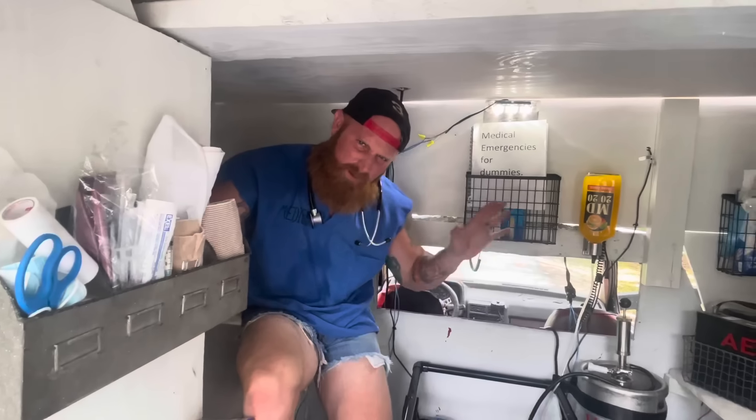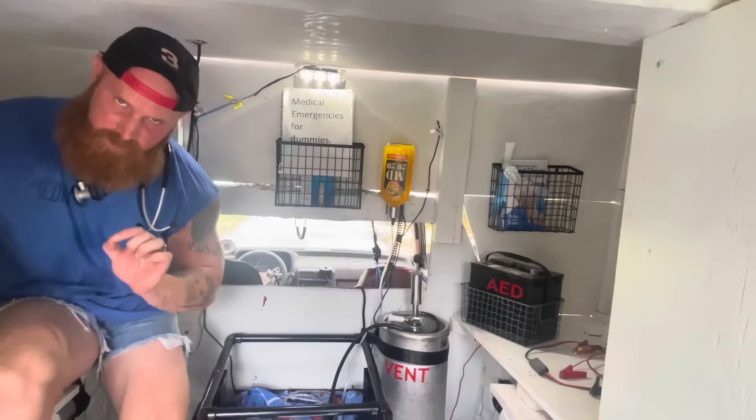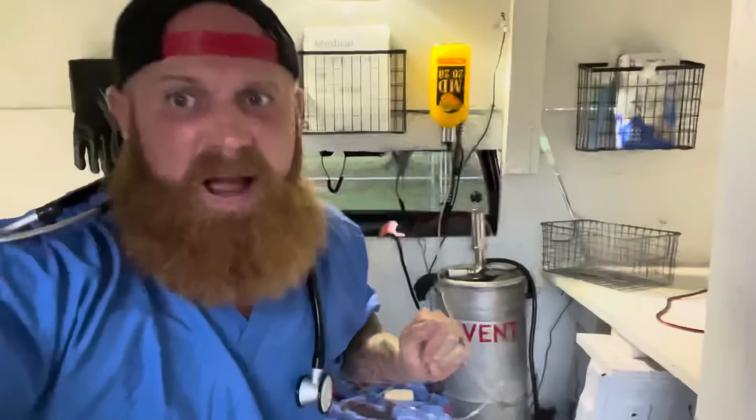I have all the latest and greatest medical and pharmaceutical technology. Now if you ain't got the right person in the back of this ambulance taking care of these people, it don't matter what kind of medical equipment you've got. That is why I run medical simulations 24-7 to be sure that I can take care of any type of patient with any type of medical condition. Right now I'm going to do a simulation to show you how I run a call and take care of a patient.